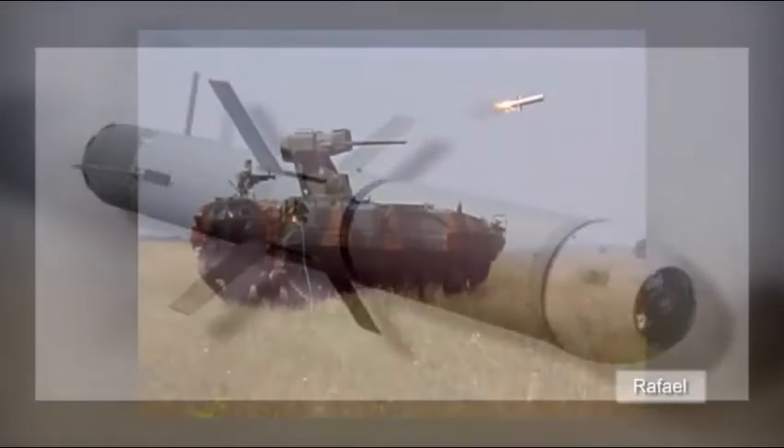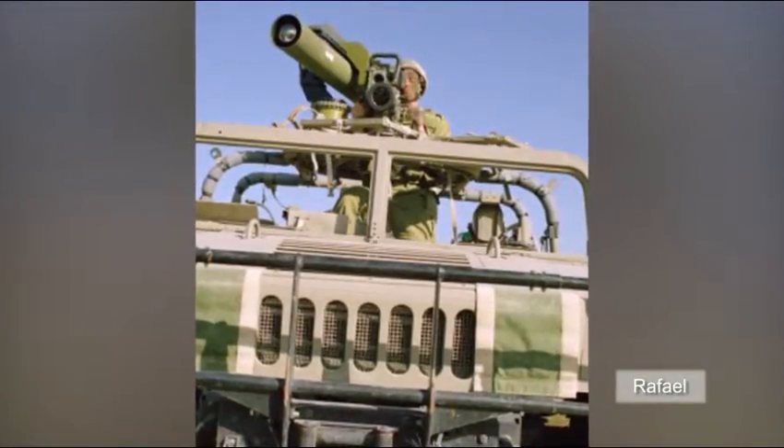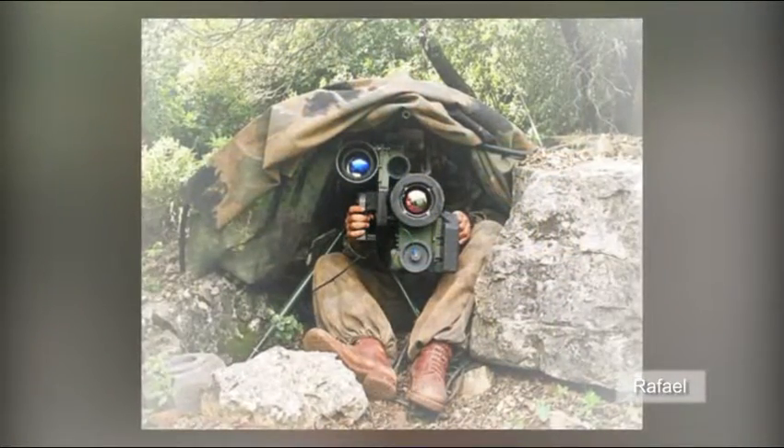South Korea announced on Friday that it will be installing Israeli-made Spike missiles on its fleet of Wildcat maritime helicopters over the next two years.